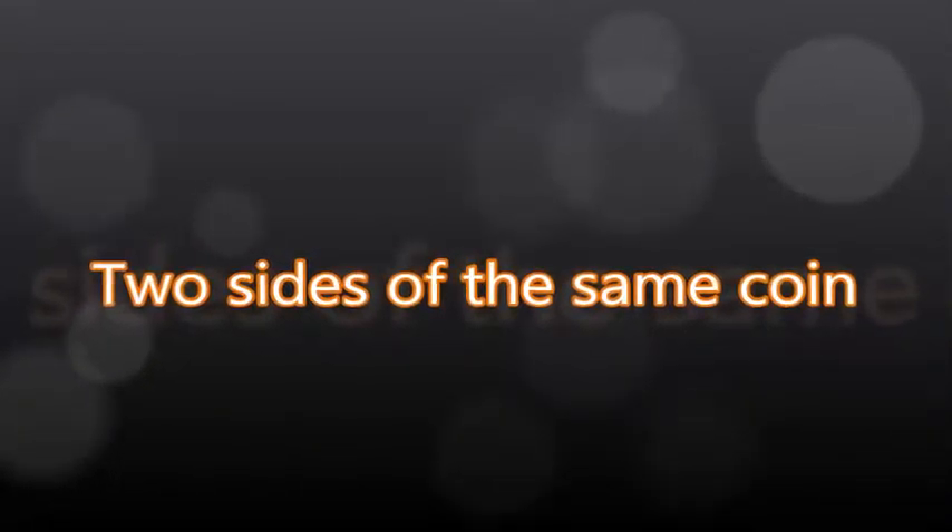Hello again, and welcome to the Prince Magnum channel. I'm your host, Prince Magnum. Welcome to Two Sides of the Same Coin.